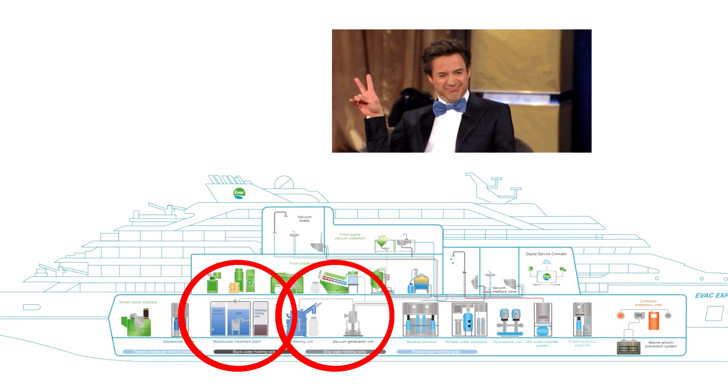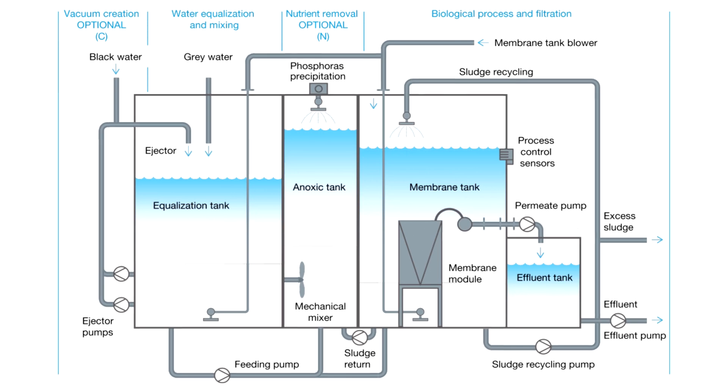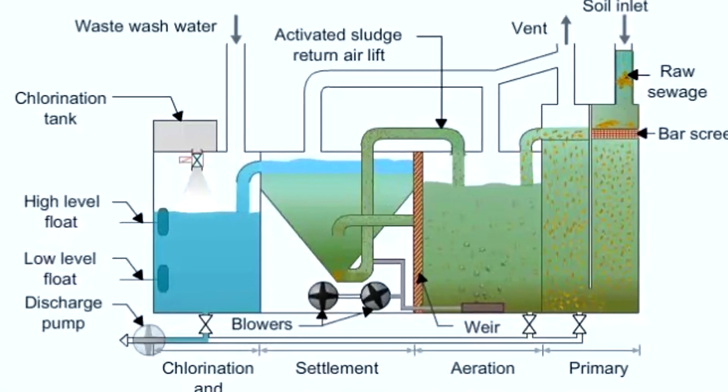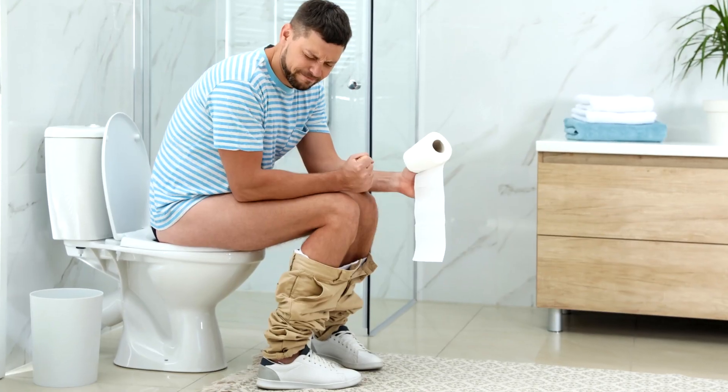A cruise ship has two water systems: the grey water system that deals with cleaner wastewater like laundry, shower, and basin waste, and the black water system that deals with, well, the black stuff.